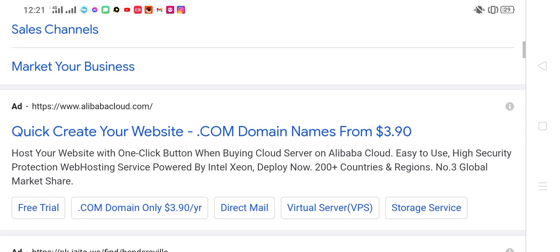Quickly create your website at Tail.com — domain names from $3.90. Host your website with one click button.